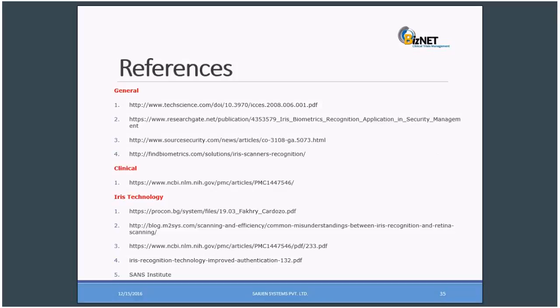These are some suggested references I came across. You can look at these to understand general technologies in biometrics and iris recognition, including clinical use and what iris technology exactly is. I have several journals and links that you may refer to.